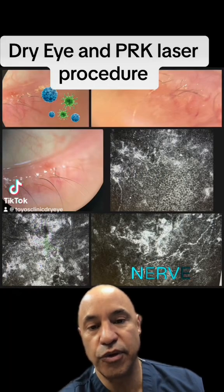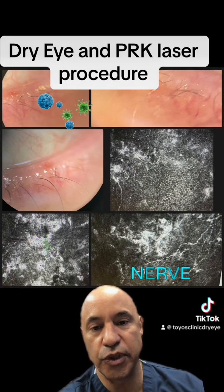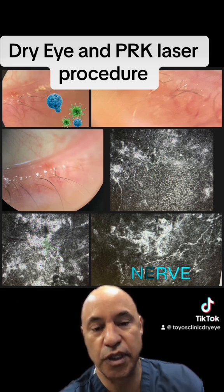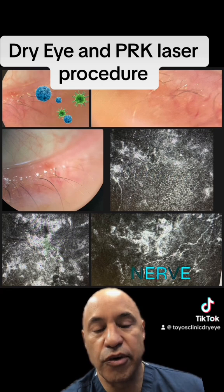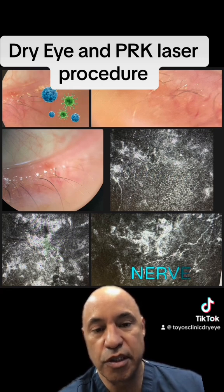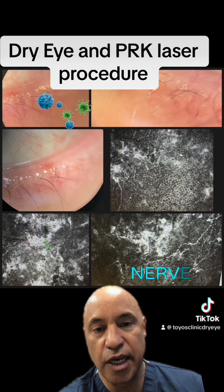This is a 30-year-old patient with dry eye disease who had PRK. The misconception is that with a surface laser procedure you're not going to have any problems with your corneal nerves, but this case completely proves that that's not true.